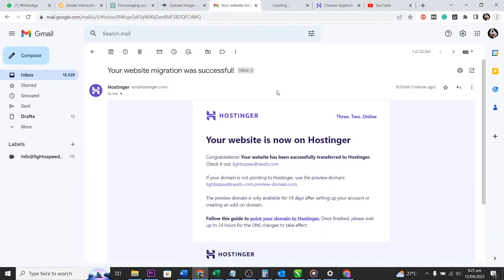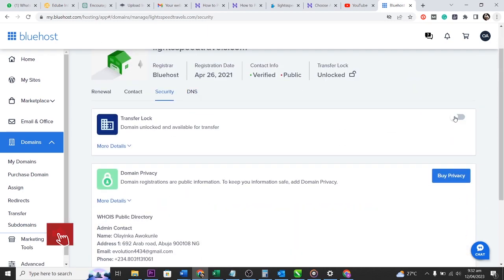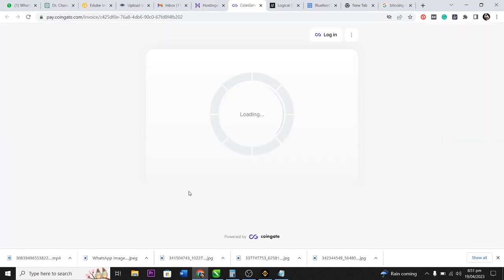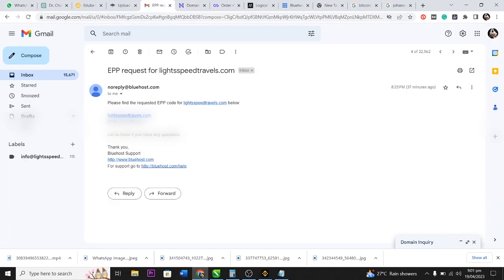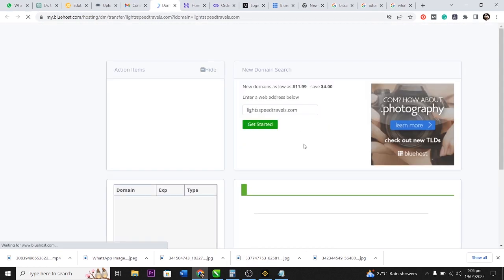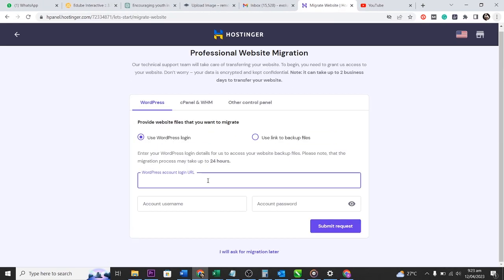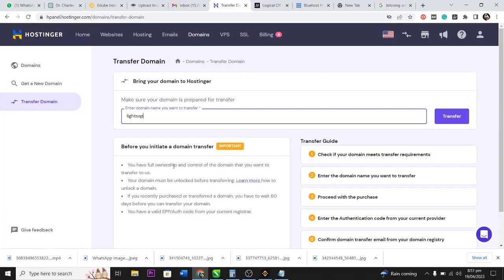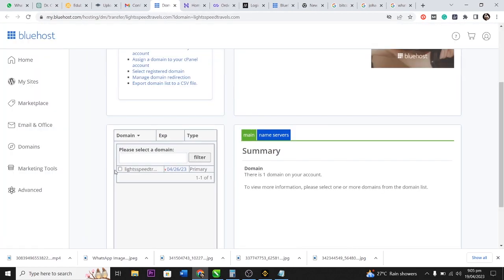Hello everyone. In this video I'm going to show you how to migrate your website from Bluehost to another hosting platform. I will be using Hostinger as an example, but the same procedure applies to other platforms. I will also migrate my domain name, transferring it from Bluehost to Hostinger. I did not skip any step, so let's just dive into the video.